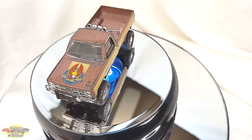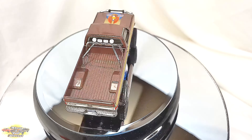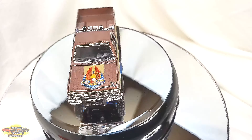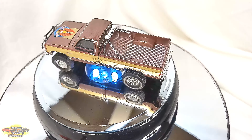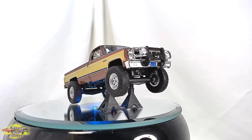With its bold two-tone paint job and rugged 4x4 design, this miniature collectible epitomizes the spirit of adventure and action that the show was known for. Whether displayed on a collector's shelf or used as a nostalgic playtime accessory, this Greenlight model is a must-have for fans of classic TV shows and automotive enthusiasts, offering a tangible connection to the excitement and nostalgia of the 80s era.